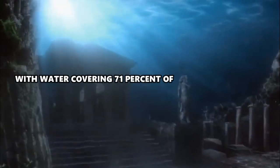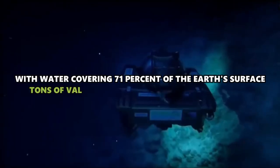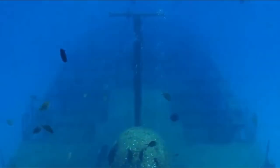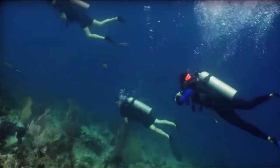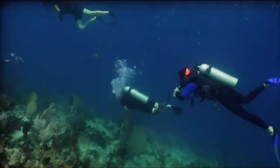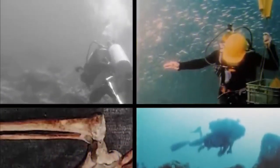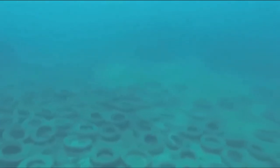With water covering 71% of the Earth's surface, tons of valuable artifacts are bound to be lost. This can include everything from sunken ships to entire cities. Some of these lost ancient relics are worth billions of dollars and tell us a lot about how ancient people lived. Thanks to new technology, underwater archaeologists are able to find things more easily and quickly. We can't know what they'll find in the future, but we can look at what they've already found.